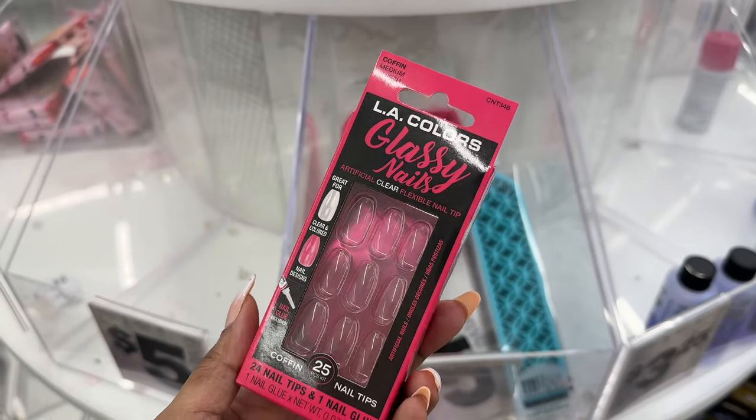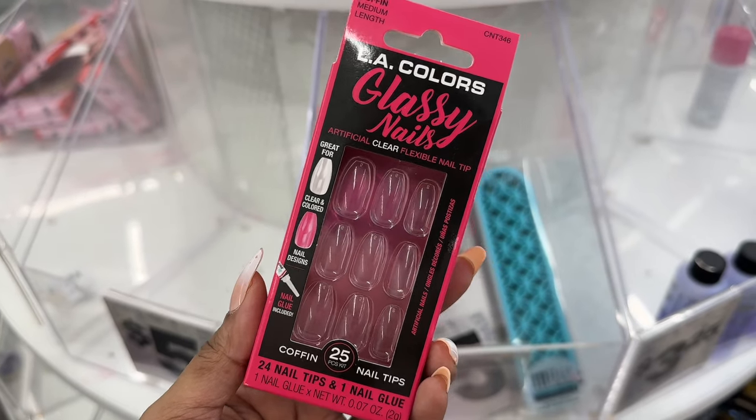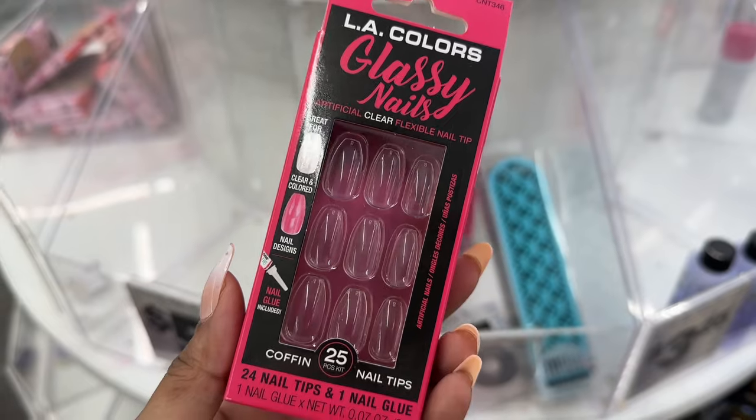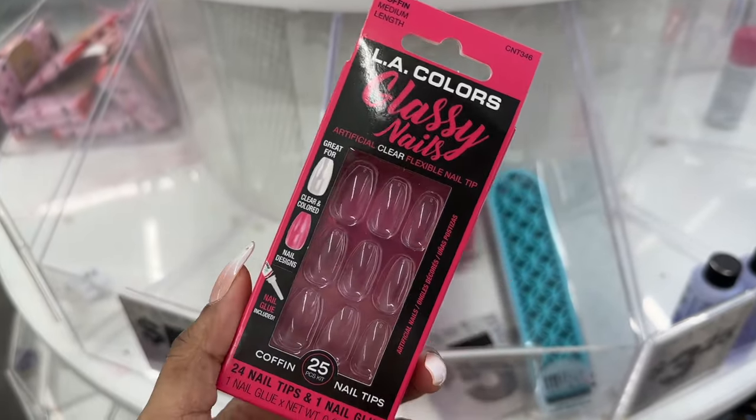Here is a set of glassy nails — clear and flexible tip, artificial — and it comes with the nail glue. Coffin shape.